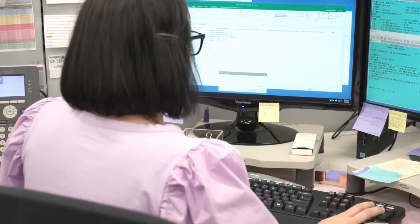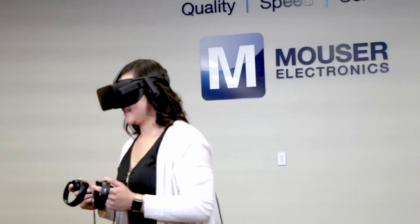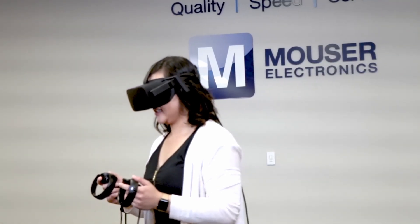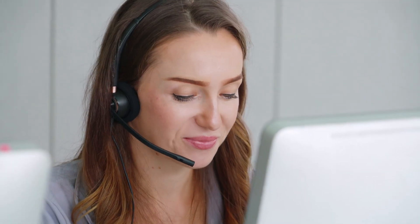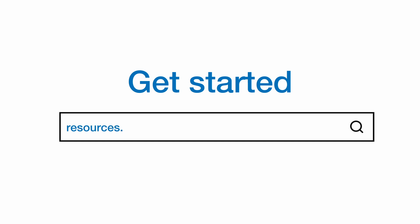So, if you want to simplify your procurement processes, cut costly errors and inefficiencies, and stay up-to-date on the latest trends and technologies, the Purchasing Resource Library is the place to be. Start reaping the benefits of the Purchasing Resource Library now by heading to Mouser Electronics' website.